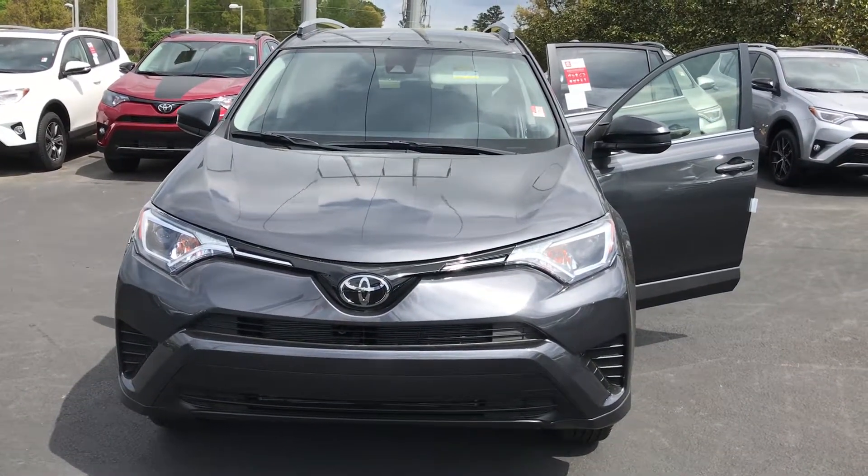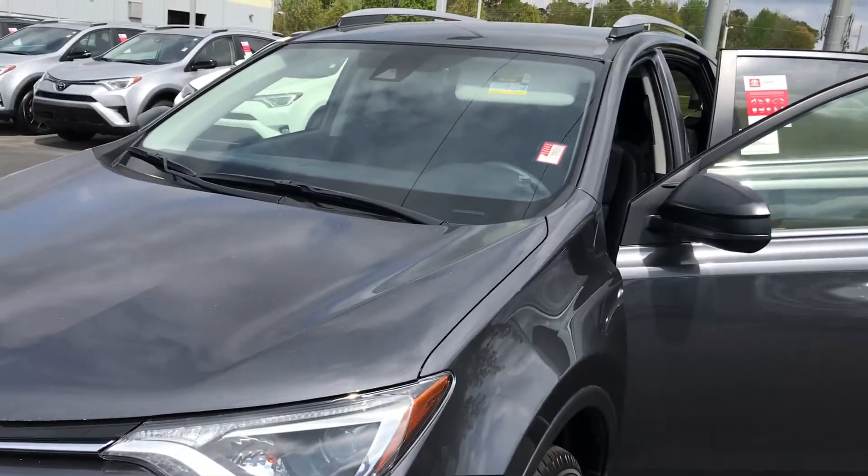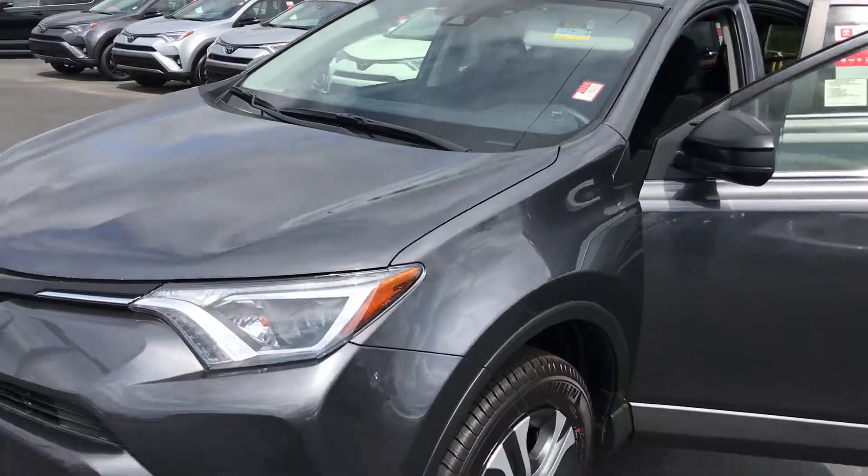Hey Cindy, it's Shea LaGrange Toyota. This is stock number M9363, the one you inquired about — a 2018 RAV4. I'm just going to do a brief overview.